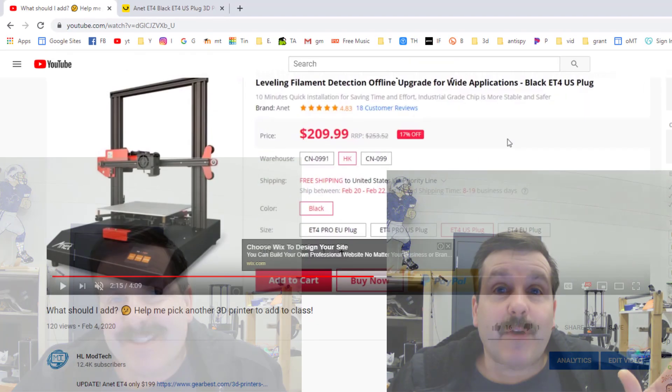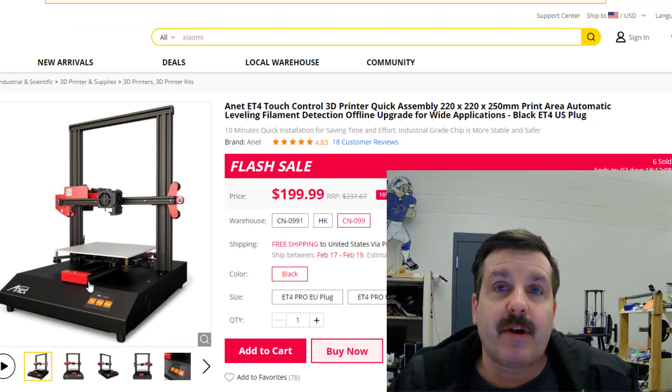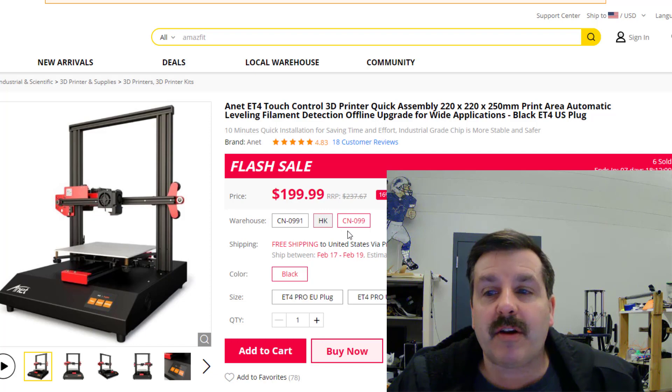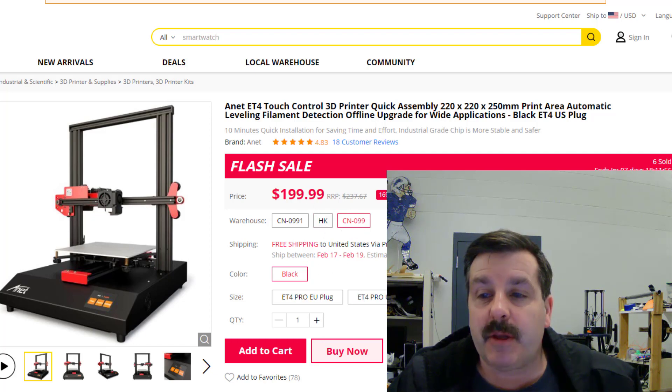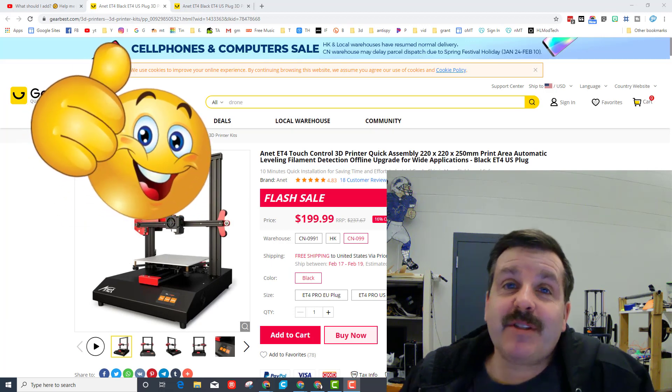I was just getting ready to hit the link and make the purchase, and I did just one more little bit of legwork. I got you a new link — right now it is only $199.99 using that link. I switched from Hong Kong to the CN option, and boom — still free shipping, US plug, and that saves us $10.